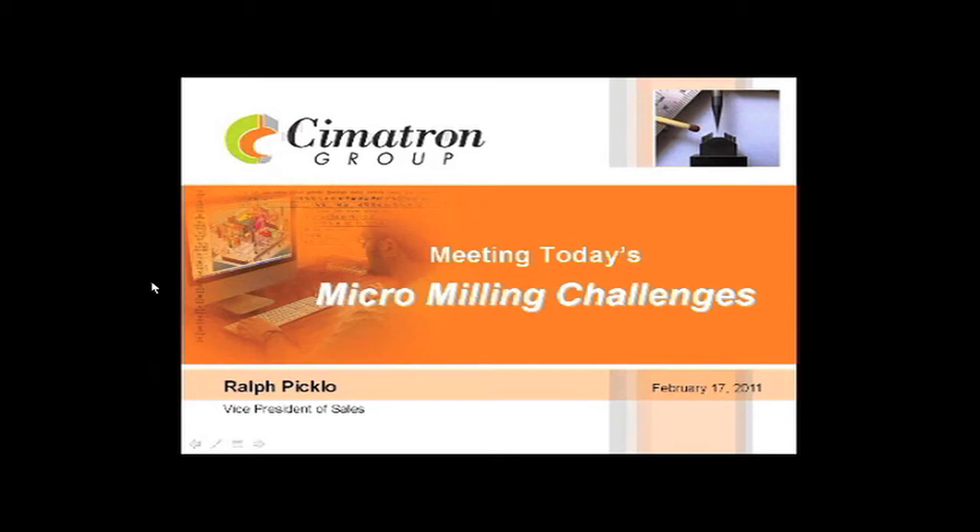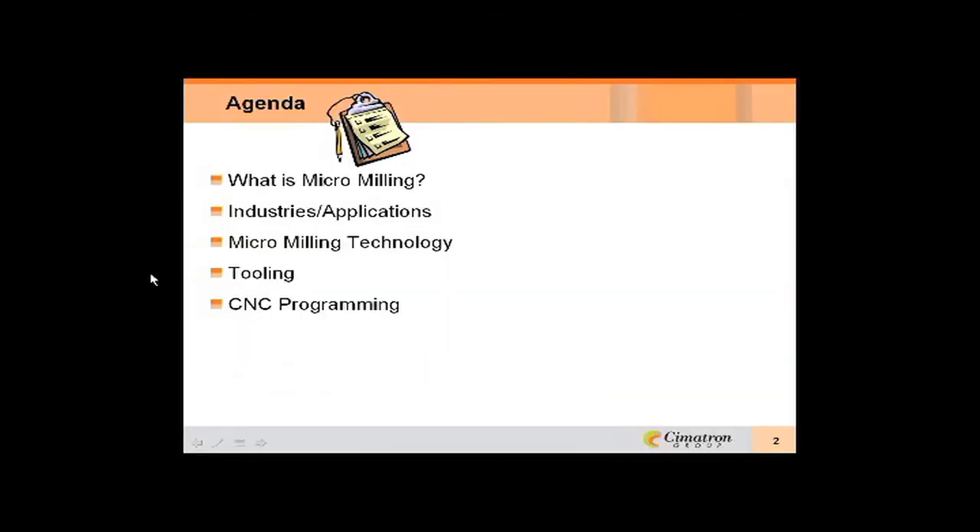Okay, thank you Don, and thank you everybody for attending this afternoon. Today's agenda will go through what is micromilling, the industries and applications that are using micromilling, the technology, and definitely the tooling and the CNC programming.